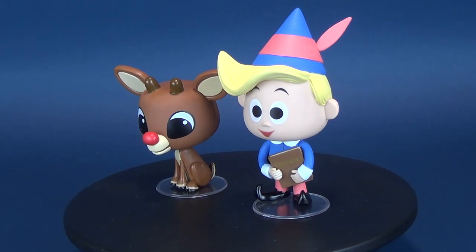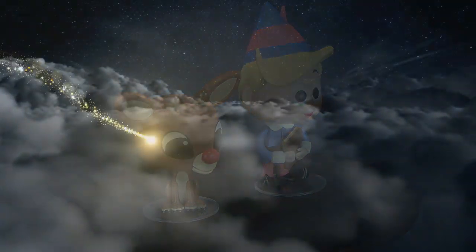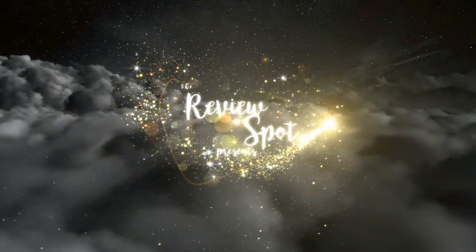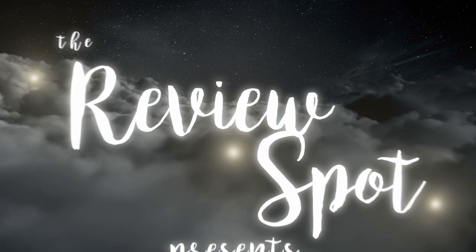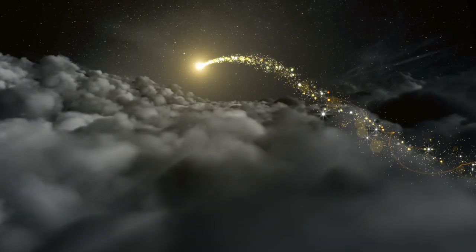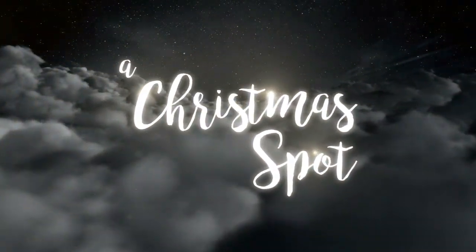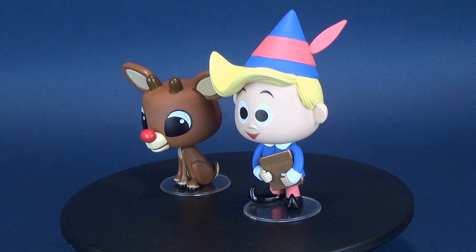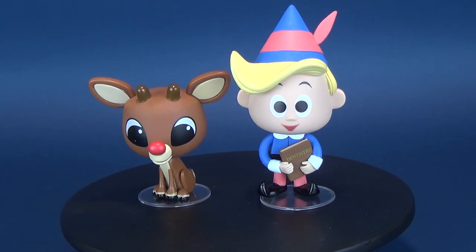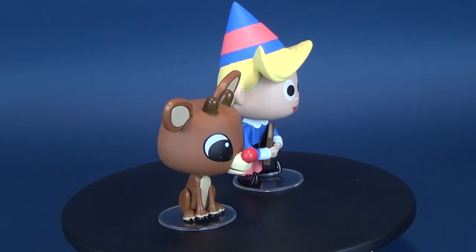Could it be that some of you are not acquainted with the story of Rudolph? Well, pull up an ice block and lend an ear. Today's Christmas video, we're going to be checking out a couple of misfits as we have a look at the Funko Rudolph the Red-Nosed Reindeer Rudolph and Hermie vinyls.